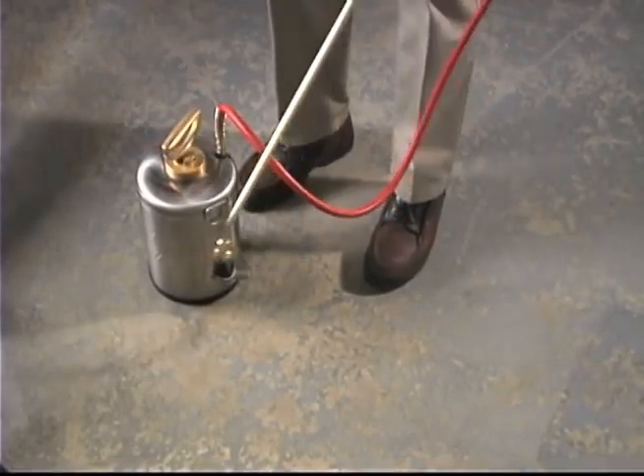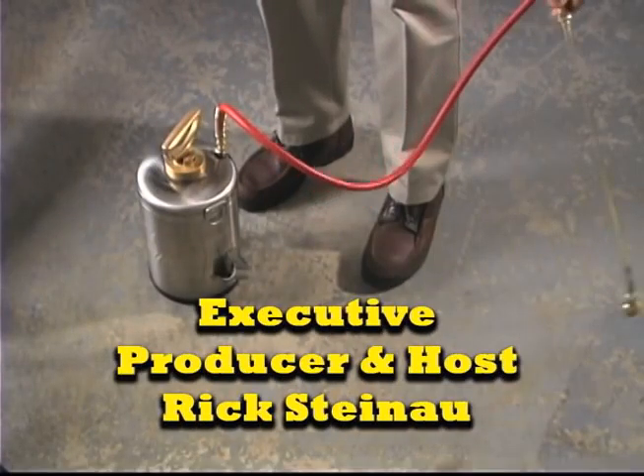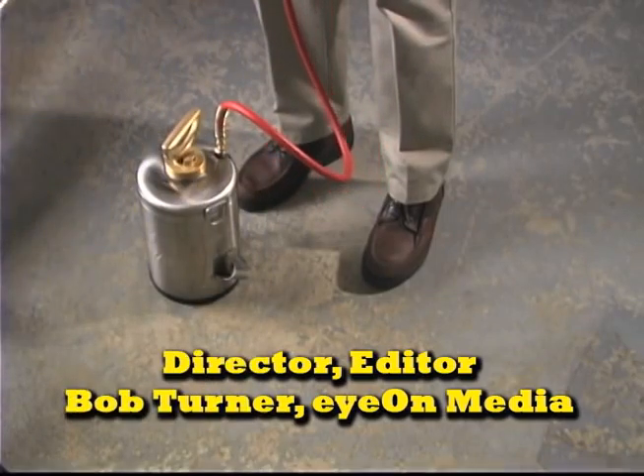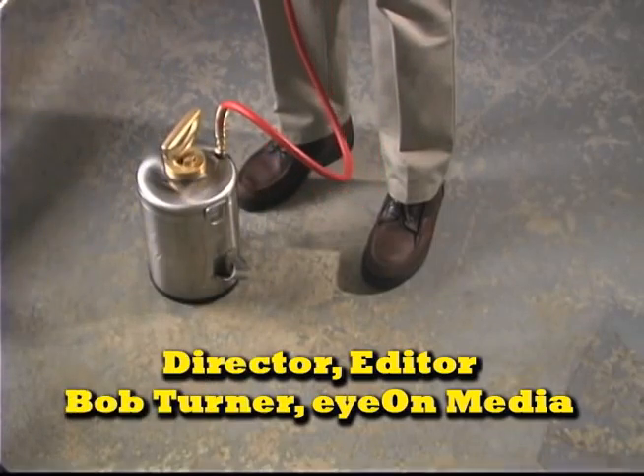So get your insects identified before you do anything else — it'll save you time and money. I'm Rick Steinau and this is Ask the Exterminator.